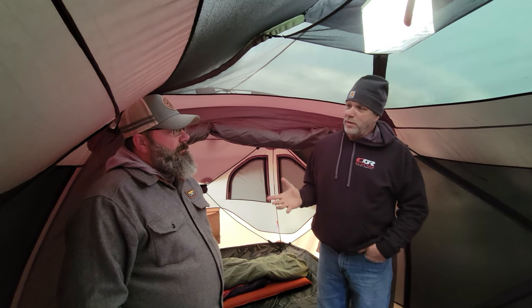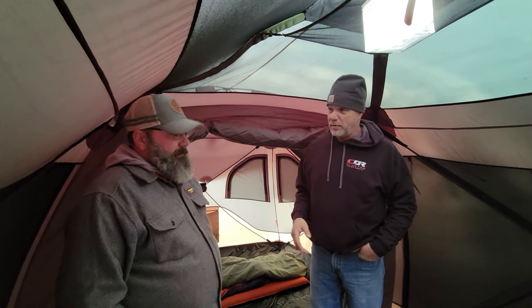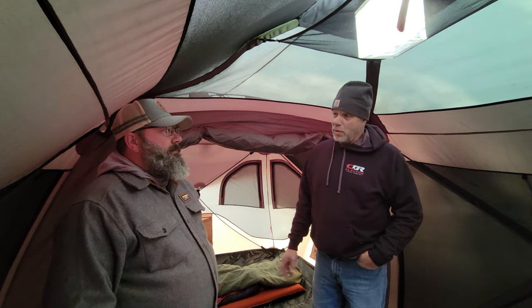Kelly, you just bought this new tent — it's the Gazelle T4 Plus Overland Edition. We don't have anything as far as affiliation with this. Kelly saw this tent at Overland Expo East, and he and Tracy decided they really liked it. They bought it, and this has been his first trip out with it, so we're going to do a full review on it.